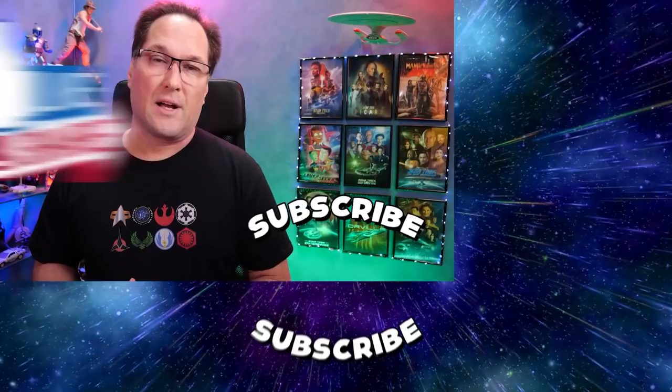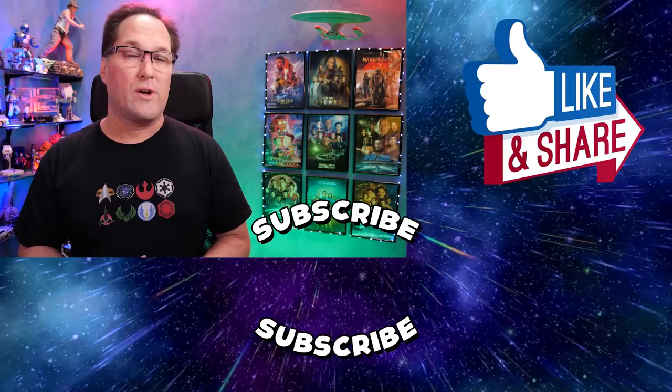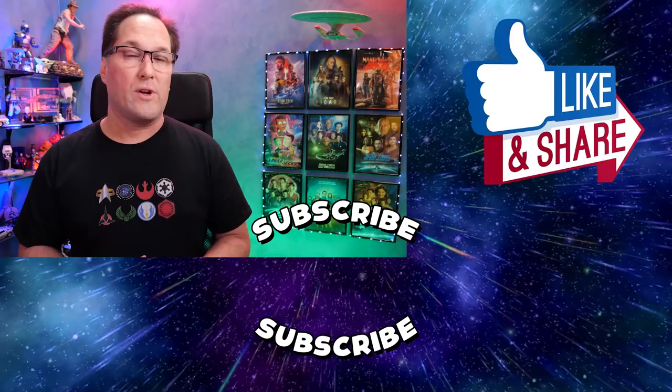As always guys, please don't forget to like, comment, and share this video, click on that big subscribe button, and also check out my merchandise page — you can pick up some Star Trek-themed t-shirts, hoodies, caps, and mugs at a great price to help support the channel. I'll catch you guys very soon for my next review. Cheers!